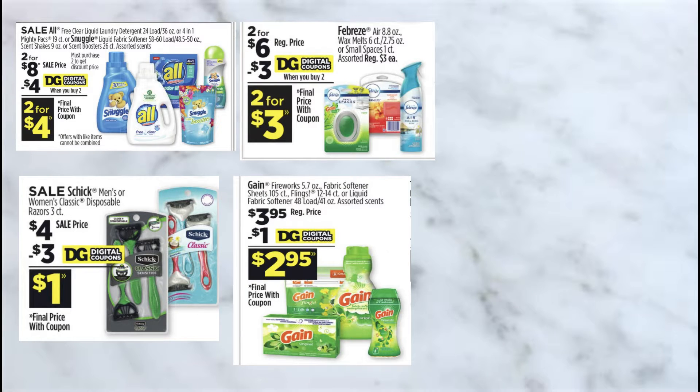Next item, I'm going to be grabbing the Gain Fabric Softener or the Sheets. These are priced at $3.95 and we do have a $1 off digital coupon.